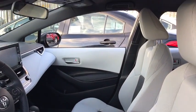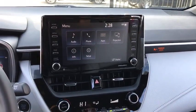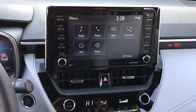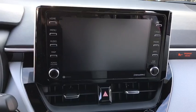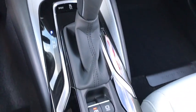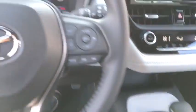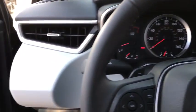Here are some of this vehicle's great options: backup camera, anti-lock braking system, steering wheel audio controls, keyless entry, traction control, stability control, lane departure warning, leather-wrapped steering wheel, Bluetooth, power steering, adjustable steering wheel, aluminum wheels, four-wheel disc brakes, floor mats, keyless start, cruise control, front-wheel drive, climate control, AM-FM stereo radio.